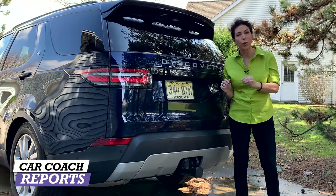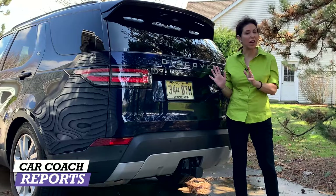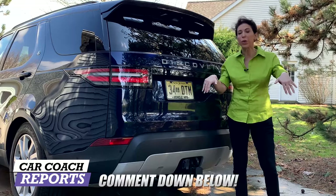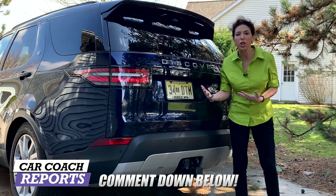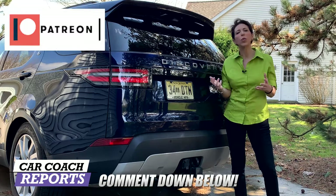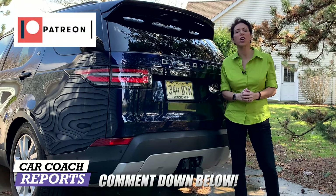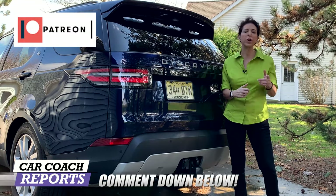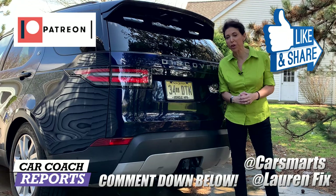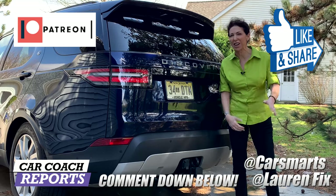That's a really high score. We've driven all the competitors to the Discovery and not many rank in that 91 Car Coach Reports rating range. If you've bought one before, we'd love to hear your thoughts — put them down below. We're a community that wants to help people make good decisions. We appreciate your support on our Patreon page. Comments are always appreciated. Please follow us on social media at LaurenFix and at CarSmarts. We'll look forward to seeing you next time — take care.